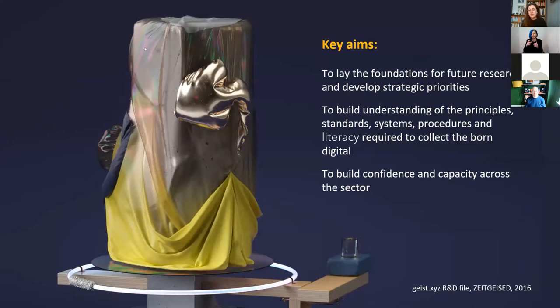The key aims are to lay the foundations for future research, to develop strategic priorities, and to build understandings of the principles, standards, systems, procedures and literacy required to collect the born digital and to build confidence and capacity across the sector. We've been working at the V&A to try and collect digital objects — not digitised collections like scans or digital records, but things that are born digital in nature, such as our iPhone collection and the software embedded within it, which itself is a hybrid object.